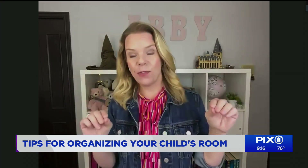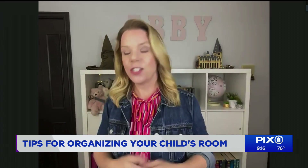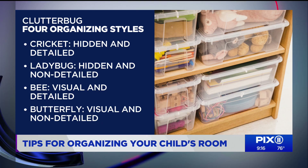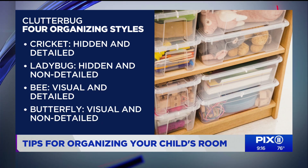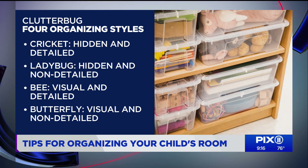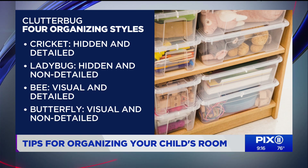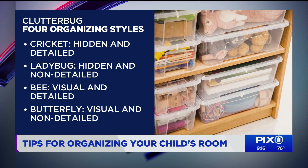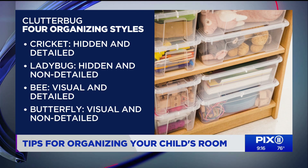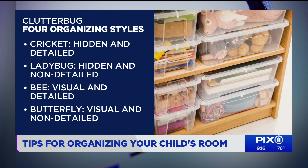I've given them all cute little names, and children are what I call a butterfly. They're really, really visual — the opposite of you. They want to see their stuff, but they need very laid-back approaches to organization. They don't do details. They need fast, easy, broad categories, which is the exact opposite of traditional organization, which is why I think they get messy. We tell them to clean their room, but what does that mean? And it definitely doesn't look like how you probably organize — which sounds like you might be a cricket.